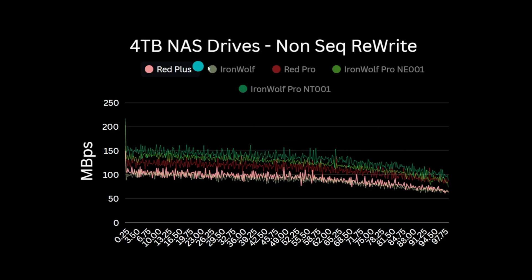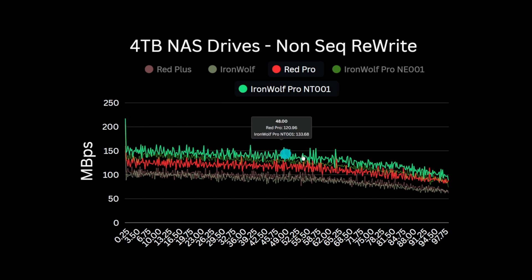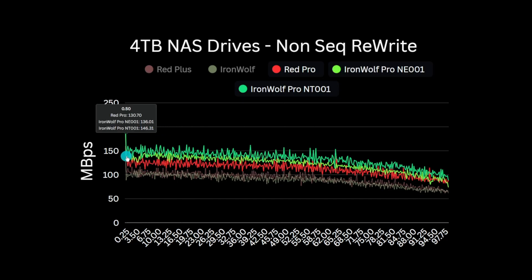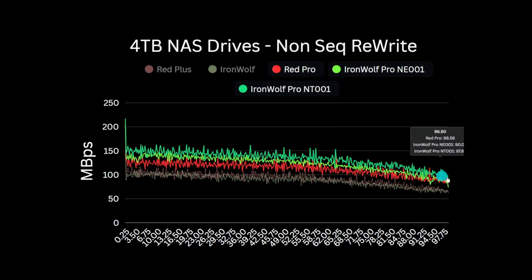For the Pro line drives, we can separate the performance, with the Iron Wolf Pros again significantly better than the WD Red Pro. This test is more influenced by drive cache so the results are more variable, but there's no reason to think cache management is a significant differentiator. The WD Pro drives produce a peak of around 130 MB per second on average, with the Iron Wolf Pro NE001 about 140, and the NT001 closer to 150 MB per second at the disk outer edge. I would speculate it's simply that the Seagate drives have higher areal density and fewer read heads — areal density is one of the key metrics that impacts performance most, as the closer the data is on the tracks, the faster it can be read off.